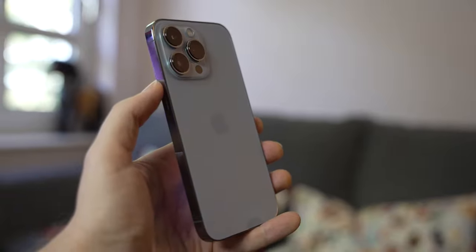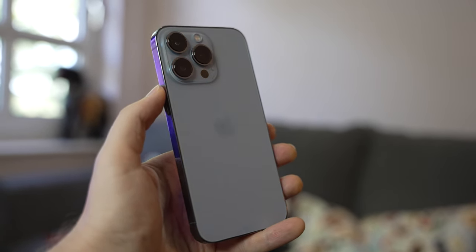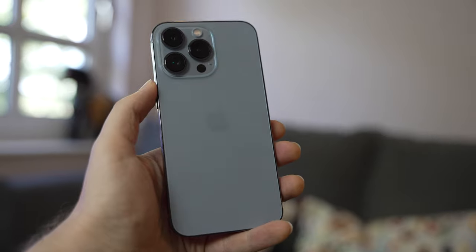Hello, I'm Matteo, the Chief Mobile Opinionist here at Tech Travel Geeks, and this is the Tech Travel Geeks first impressions video of the 2021 iPhone 13 Pro.